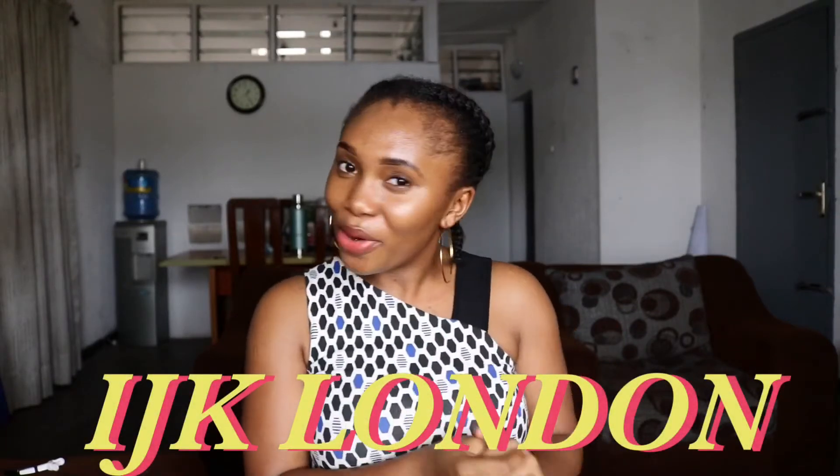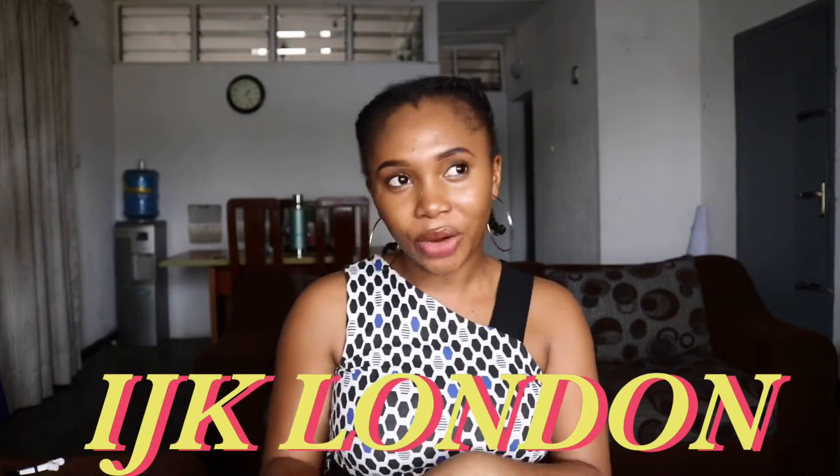Hello honeys, welcome to another exciting and wonderful video. Your girl went shopping at a shop called IJK London, located at Itsy Railroad in Lagos, Nigeria. It was a really fun and exciting experience. The store imports clothing items, shoes, and bags from the UK — from London, actually. I really don't know why they're called IJK London.